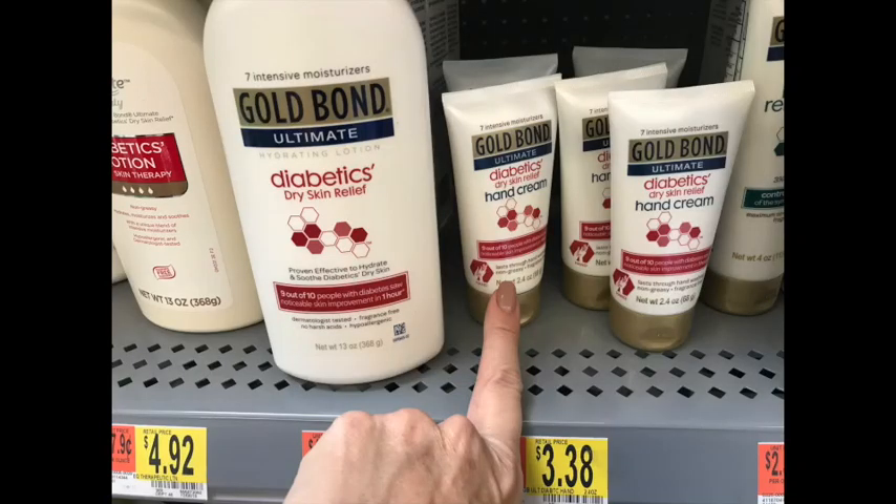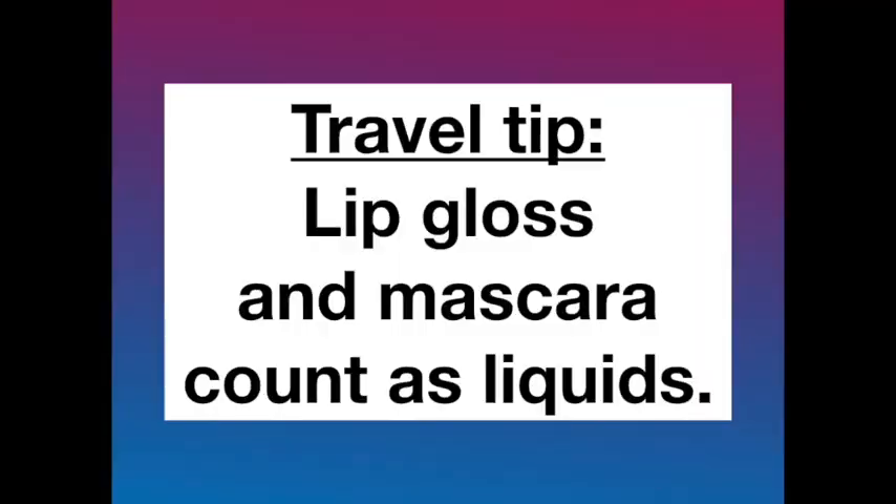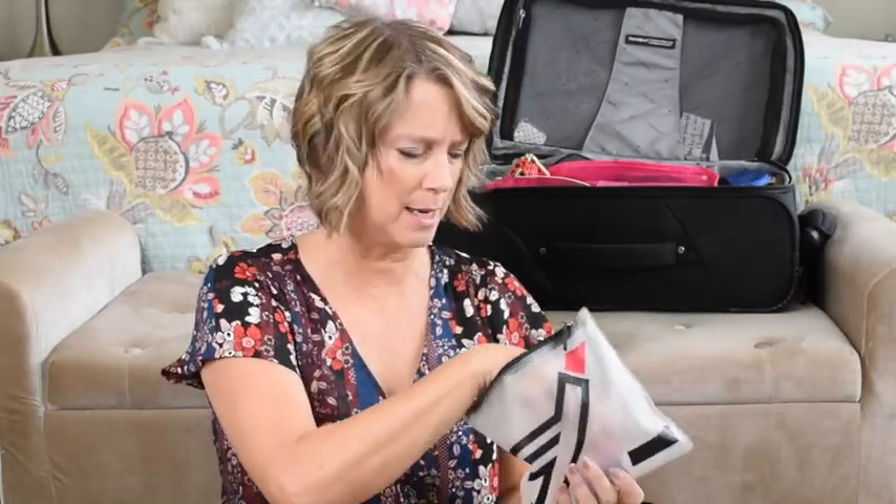I'm bringing my mousse because my mom and I are sharing a room and she's not bringing hers. I'm also bringing my regular-sized moisturizer bottle and my Gold Bond diabetic lotion, which is super thick and doesn't leak. Just in case anyone is wondering, lip gloss and mascara count as liquids and need to be in your liquids bag. I also have eye primer, foundation - I only have a little left and plan to throw the container away so I don't have to pack it home - and eye makeup remover from Mary Kay, toothpaste, eye drops, and Vaseline.